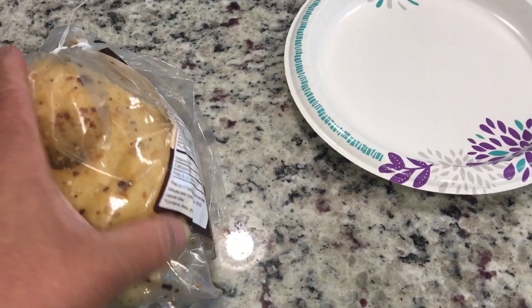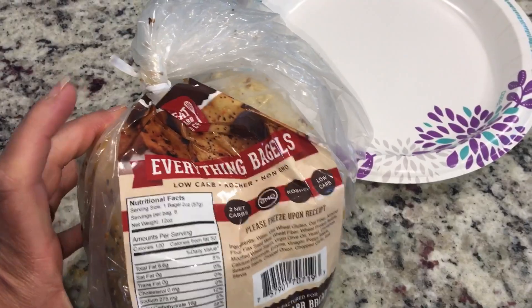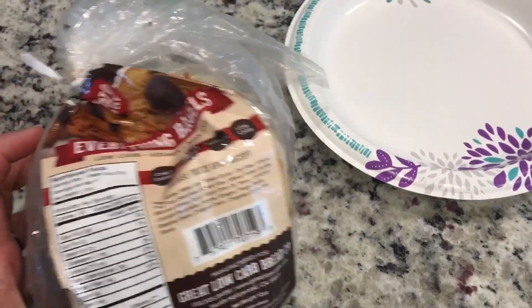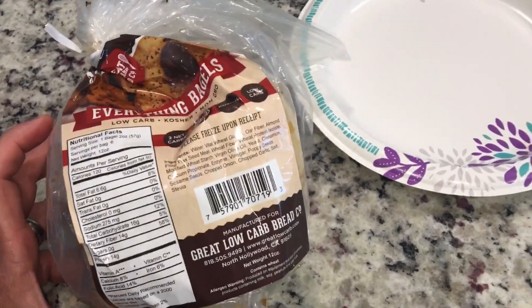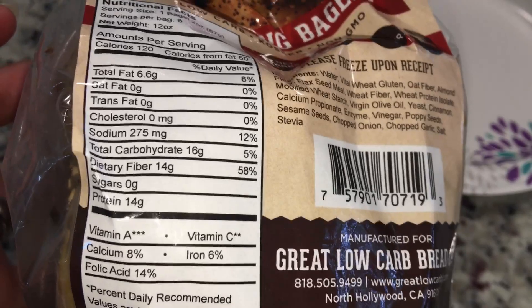Alright, today we're starting off with an everything bagel. I'm going to be breaking a 19-hour fast. I do intermittent fasting 18/6 but I typically break it at about 19-20 hours — I listen to my body. One bagel, and here is the carb count.